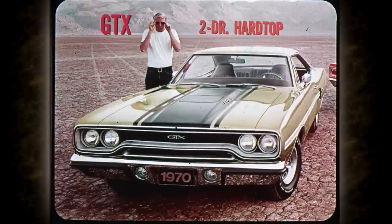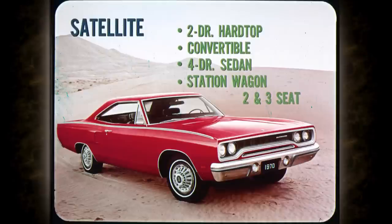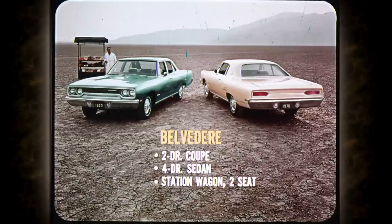GTX is offered in a swinging two-door hardtop. Sport Satellite has a two-door hardtop, a four-door sedan, and two- and three-seat wagons. Satellite has a two-door hardtop, convertible, four-door sedan, and two- and three-seat wagons. The groovy Road Runner continues with two-door hardtop, convertible, and drag favorite, the two-door coupe. Belvedere, with V8 or V6, is offered in two-door coupe, four-door sedan, and two-seat station wagon.